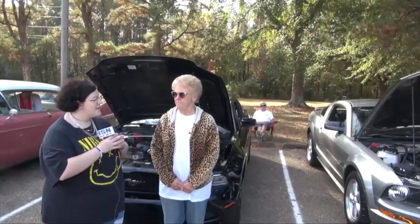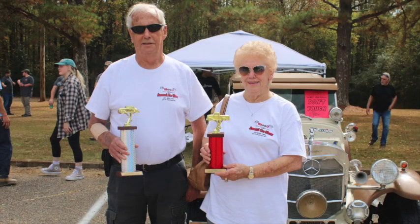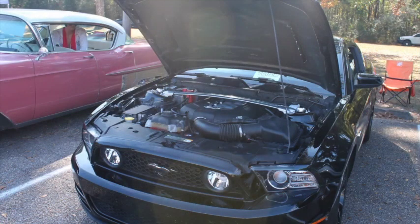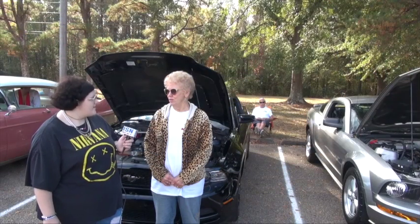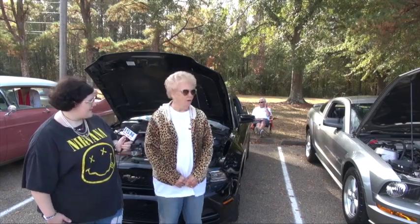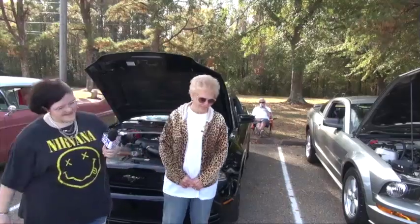Can you tell me your name and where you're from? Sandra Moore from Fulton. Can you tell me a little bit about the car? It's a 2008 — I've had it many years and I enjoy driving it. Anything else you need to add? I won last week at New Albany.